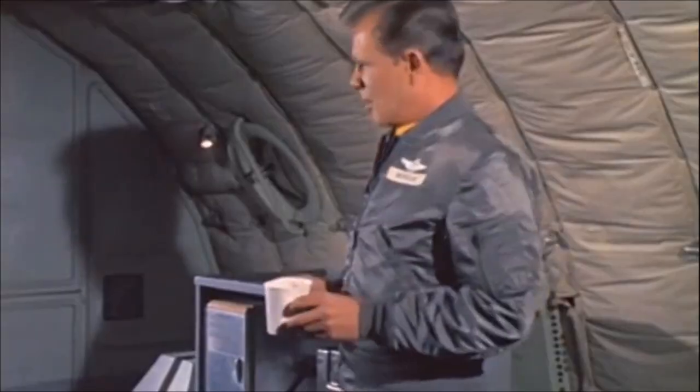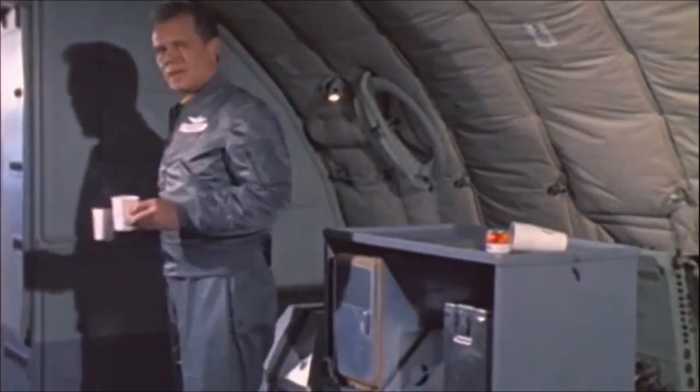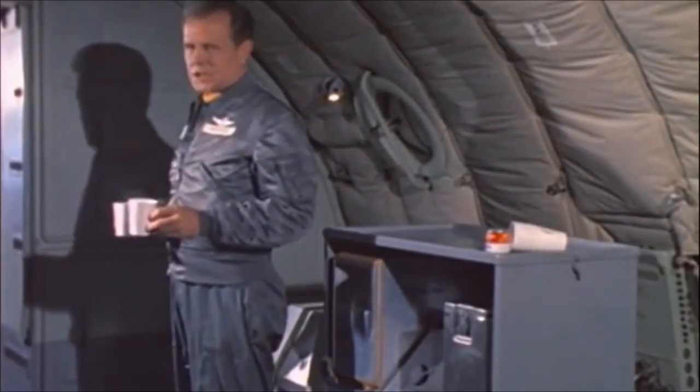I'm Sergeant Novak, and I'm a boom operator on these KC-135 tankers. I work with a pilot, a co-pilot, and a navigator. We're the whole crew — just the four of us.